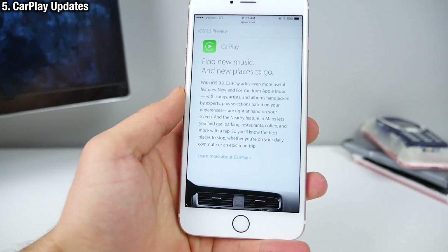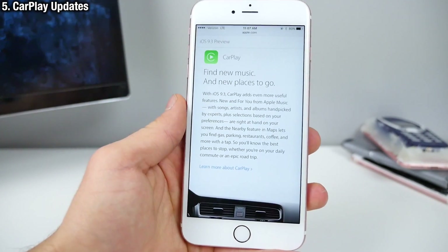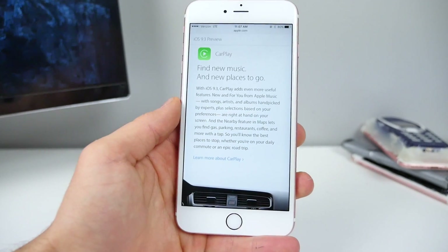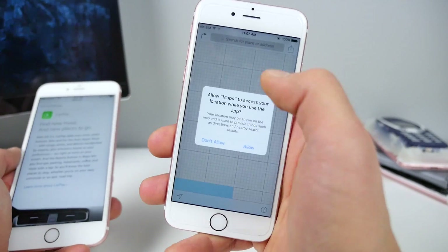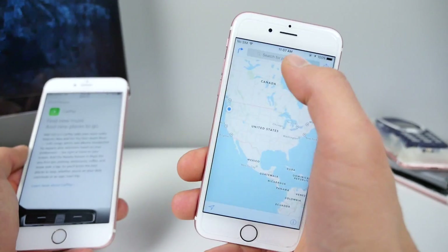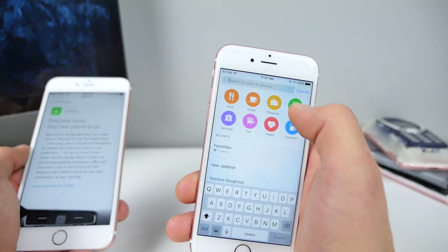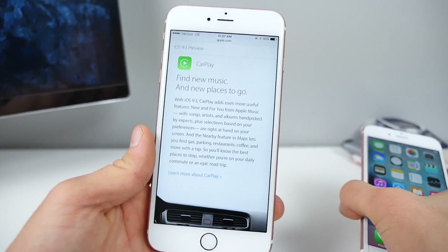Next up, CarPlay. With iOS 9.3, CarPlay adds even more useful features. You'll get a new Apple Music tab for music discovery and that new nearby feature — something we first saw in the Maps application. You'll be able to see what's nearby: food, drinks, coffee, et cetera, using your CarPlay application. Super handy.